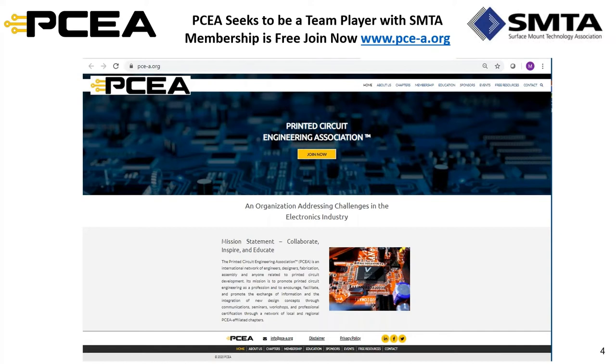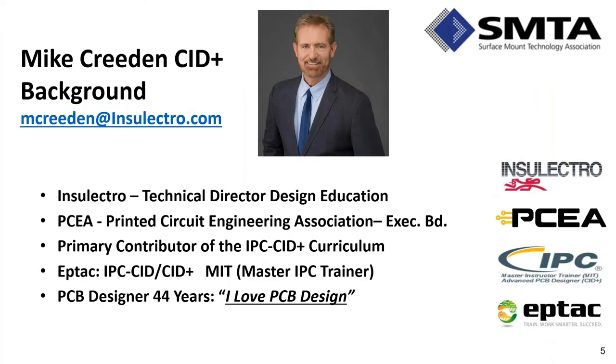The new PCEA website is shown as an example of what the association offers. On July 14th, the grand opening will feature Rick Hartley presenting virtually. Stephen encourages everyone to visit pce-a.org, join for free, and be part of the collective as PCEA evolves. He then turns the presentation over to Mike Creedon to present on best data packages for PCB fabrication.